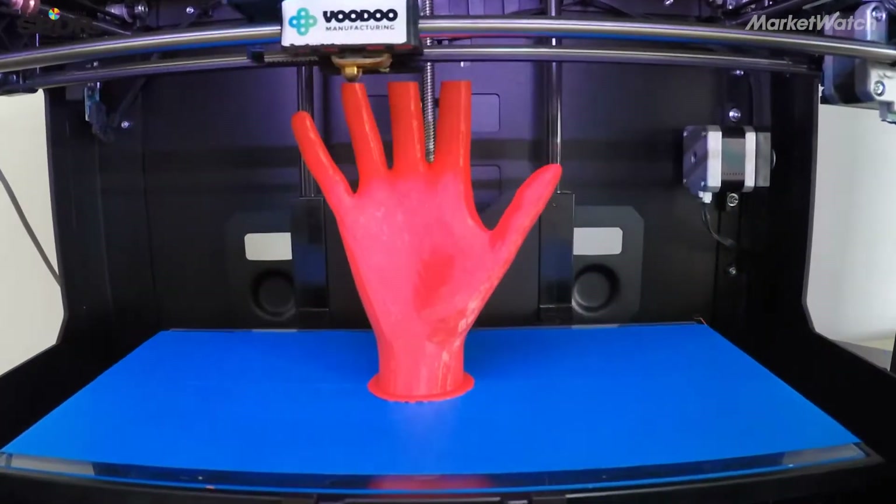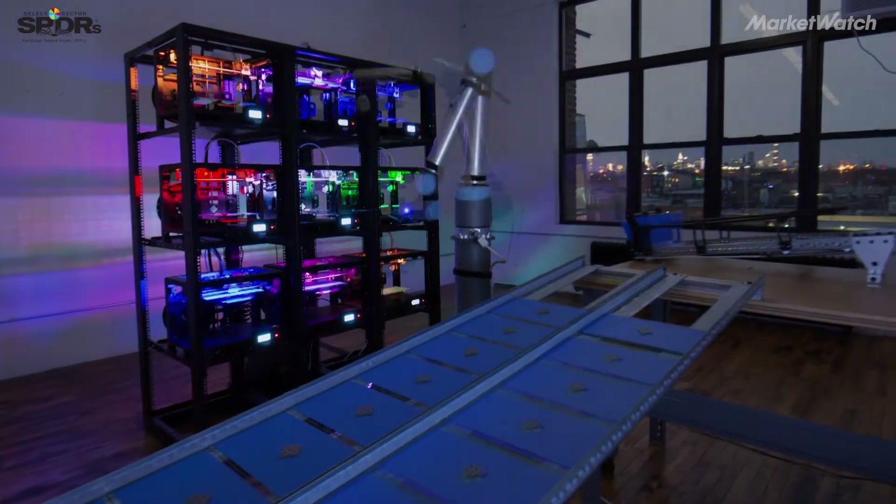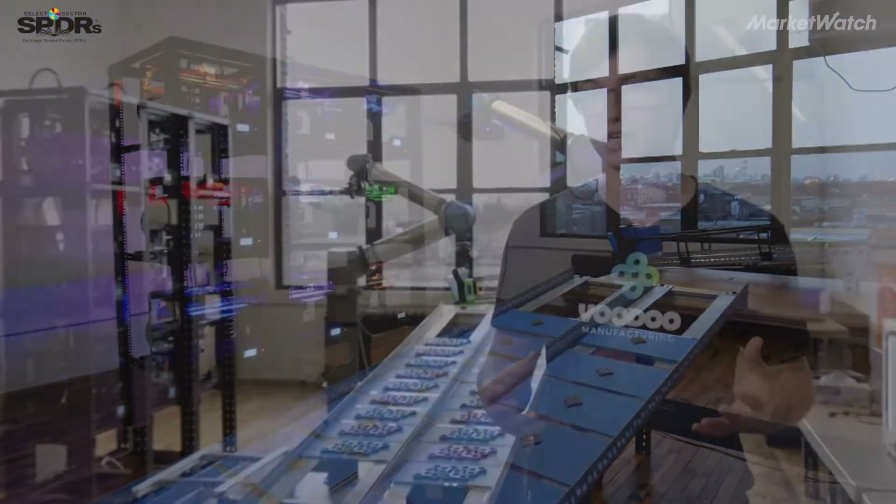One of the big benefits of 3D printing is mass customization. Every product can be different and best suited for whoever's getting it on the other side, whether it's a prosthetic or your next pair of shoes.